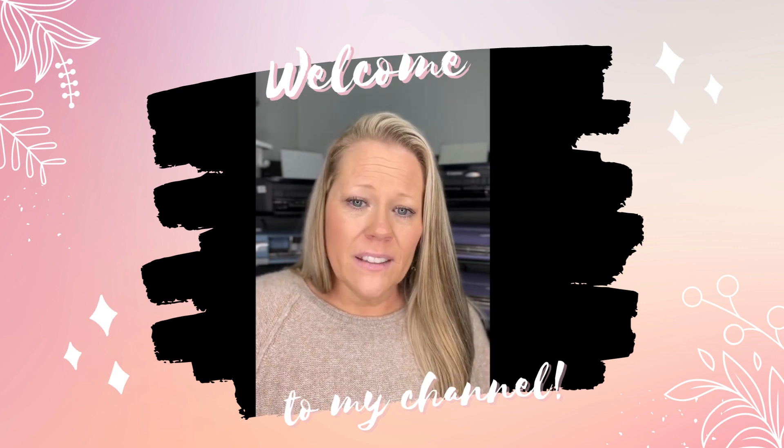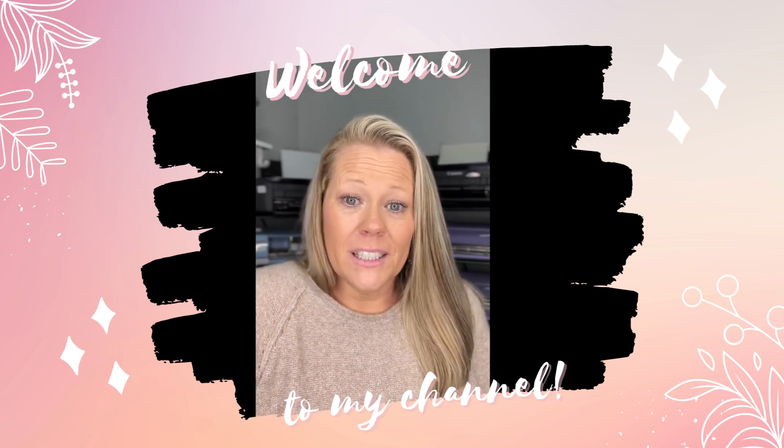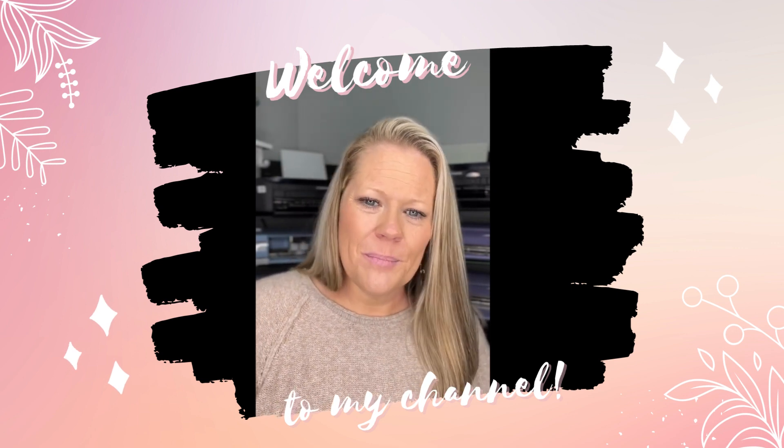If you think that you and I have things in common, hit that subscribe button, follow me on my journey, and let's be friends. Welcome to my channel, and here's to a great year in 2023. Bye, guys.